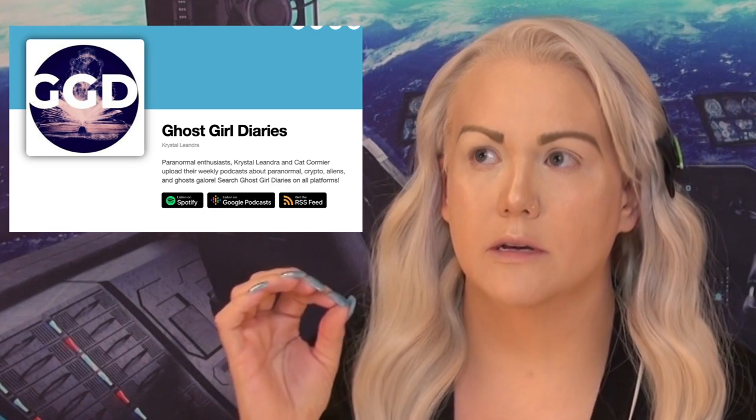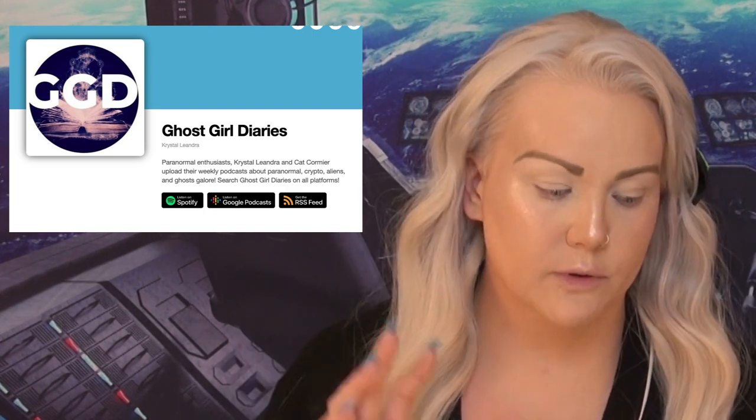So I've actually spoken about this on the podcast for Ghost Girl Diaries, but the reason I'm talking about it again is there's been new development. I'm gonna do a Creeps and Cosmetics with this. We're gonna talk about Unacknowledged. Now Unacknowledged, if you haven't seen it, is an amazing documentary on Netflix. The main guy in it is actually named Dr. Stephen Greer.